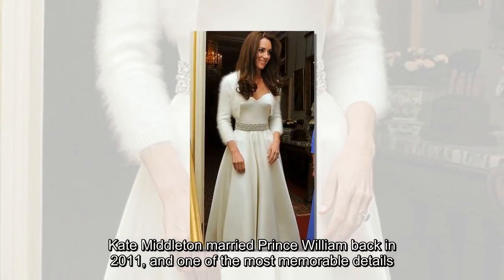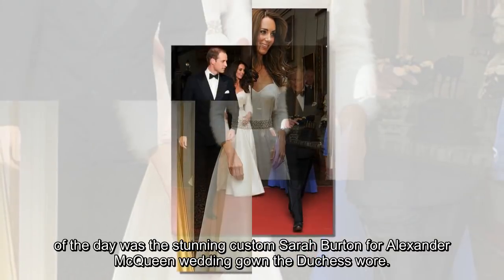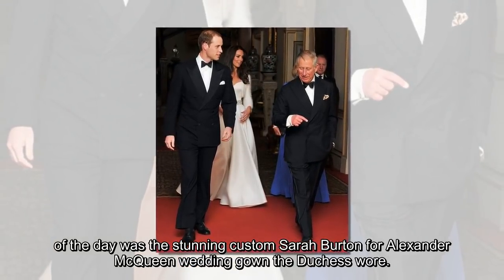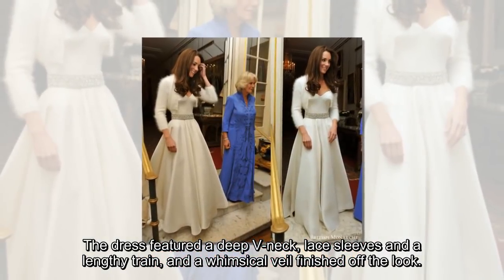Kate Middleton married Prince William back in 2011, and one of the most memorable details of the day was the stunning custom Sarah Burton for Alexander McQueen wedding gown the Duchess wore. The dress featured a deep v-neck, lace sleeves and a lengthy train, and a whimsical veil finished off the look.